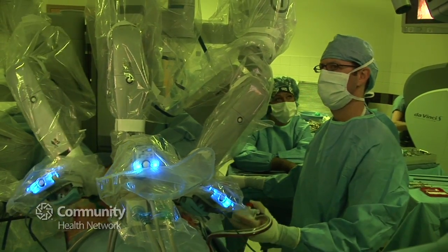The facilities are state-of-the-art. Not only are the hospital rooms comfortable, but all the other things that go along with good hospital care are here.